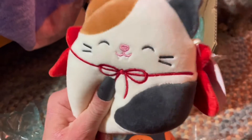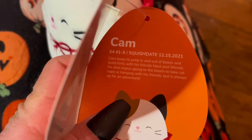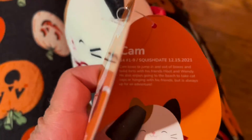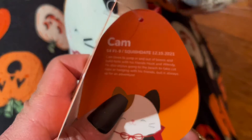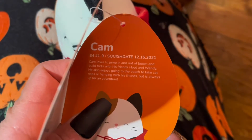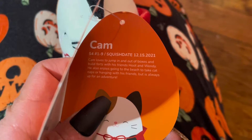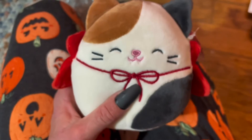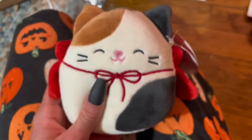Oh my goodness, look at this squishmallow — this is so cute, I love this kitty very very much. All of the cat squishmallows are so cute. Let's read about him: Cam loves to jump in and out of boxes and build forts with his friends Hoot and Wendy. He also enjoys going to the beach to take catnaps or hanging with his friends, but is always up for an adventure. He is a little vampire kitty for Halloween — this is so cute!